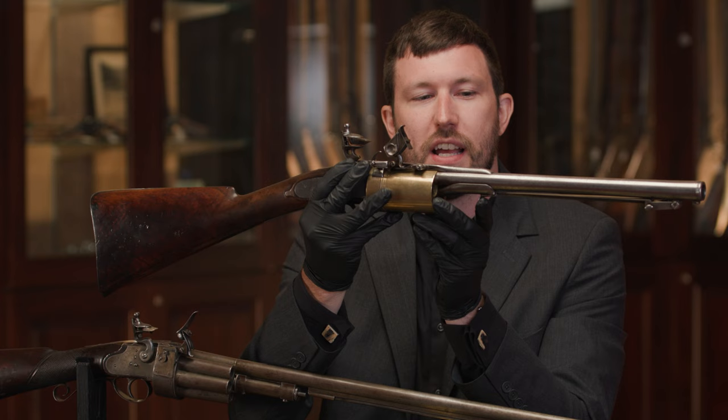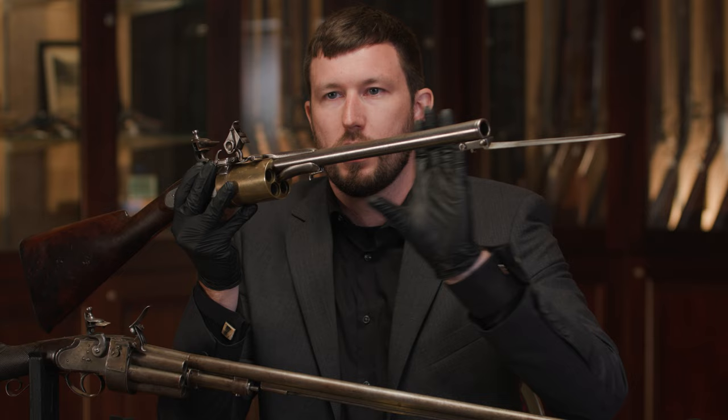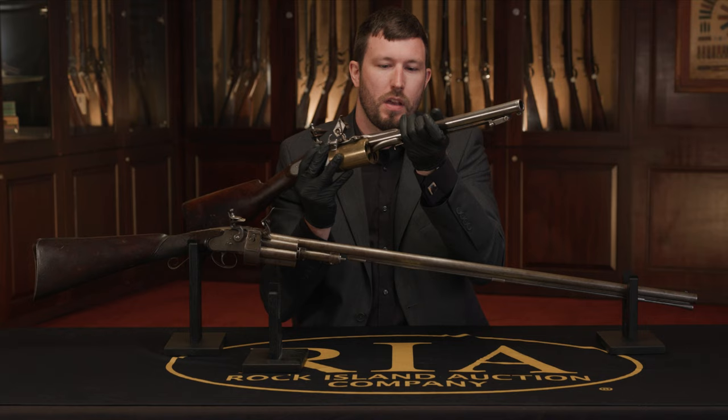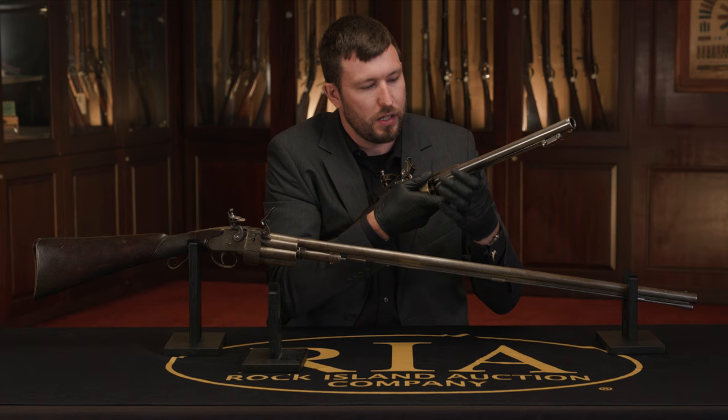What's really cool about this one is it actually has a folding snap bayonet like a lot of the blunderbusses. If I pull this switch, the bayonet snaps out and locks in place automatically. That gives you another backup — if you've fired off all your shots or you're just trying to keep somebody back, you can put a bayonet out as a last line of defense. The bayonet folds down and locks onto this stud at the muzzle.